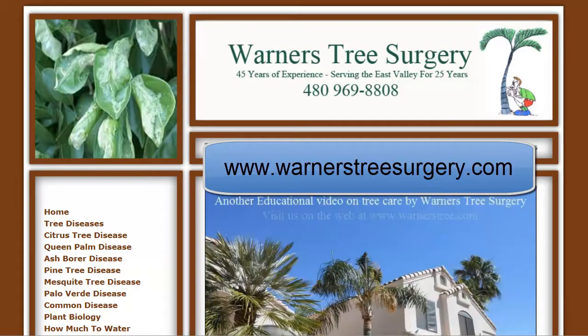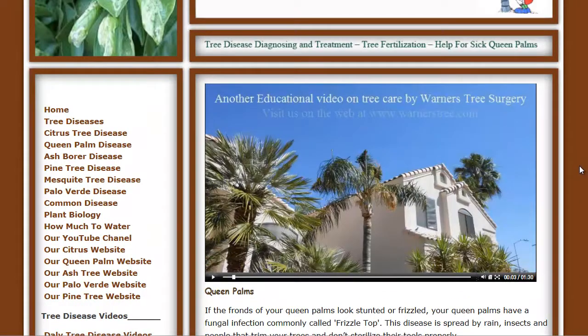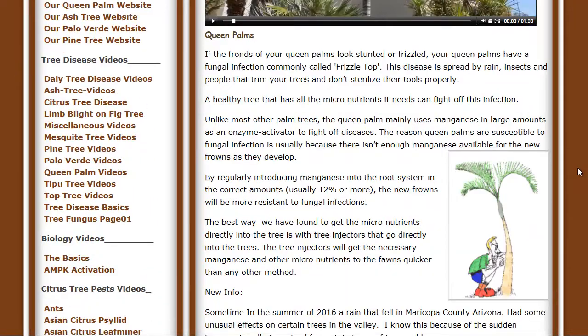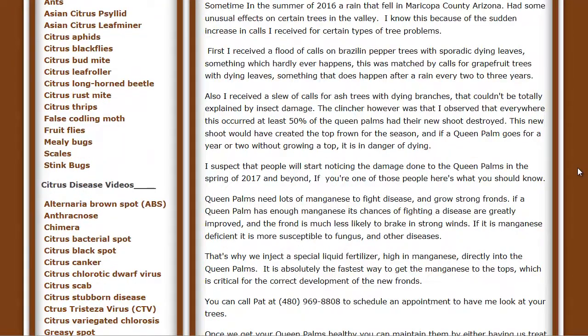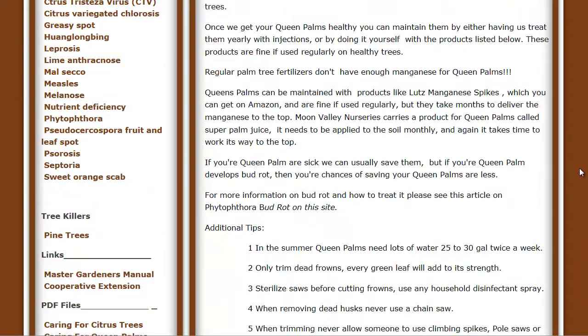Hi, this is Warner again, and as promised I'm going to show you how to get additional information for caring for your queen palms. A good source of information is my website at warnerstreesurgery.com. If you click on Queen Palm Disease, there will be a video that comes up that will give you a lot of extra information. There is also some text that will tell you some of the things you need to do to keep your queen palm healthy.